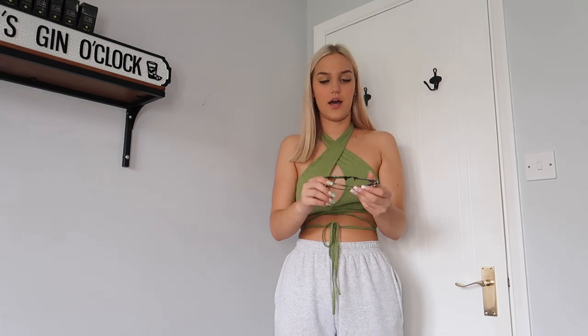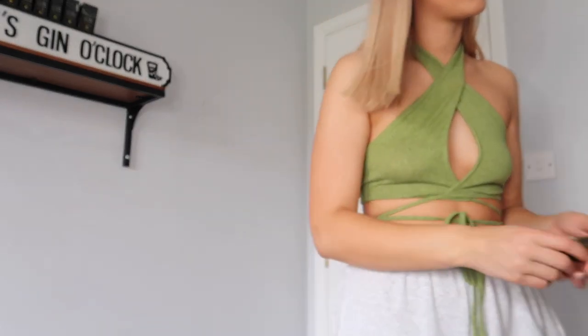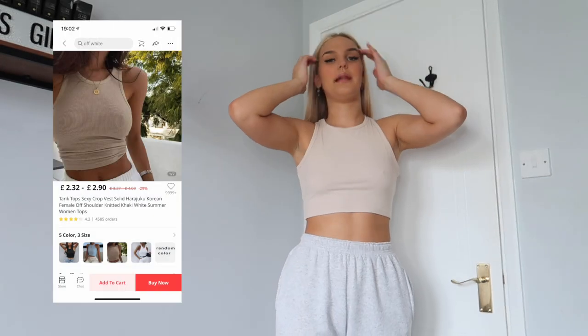I also got these green glasses to go with this outfit. Tell me these aren't the cutest little things you've ever seen. I love them — they're a bit too dark, I thought it was going to be a lighter green, but they're still cute.